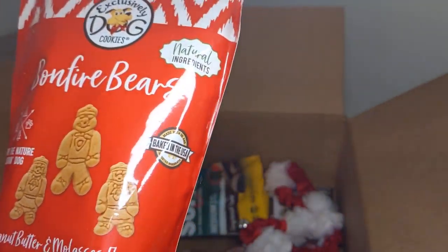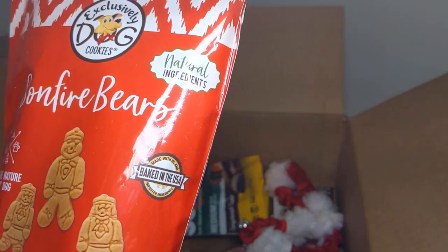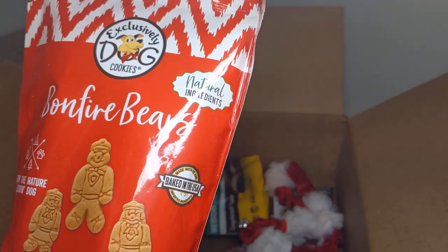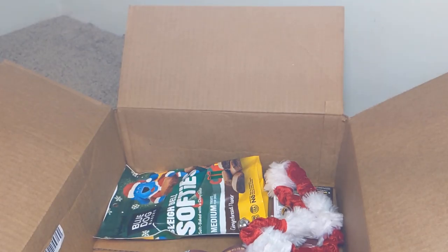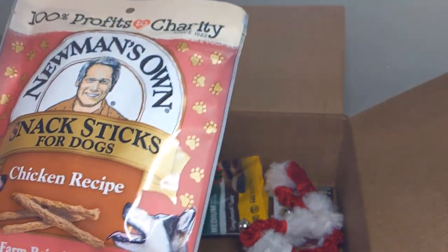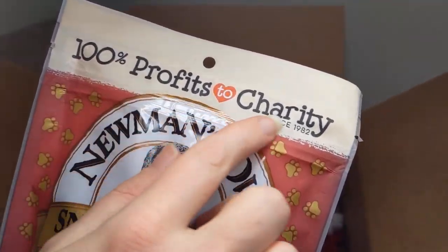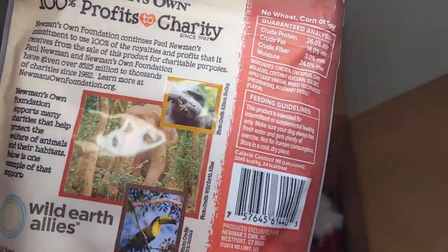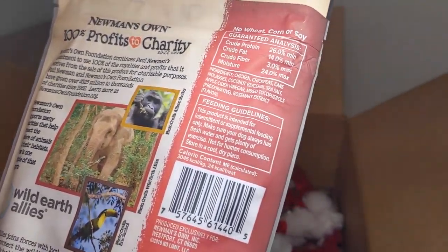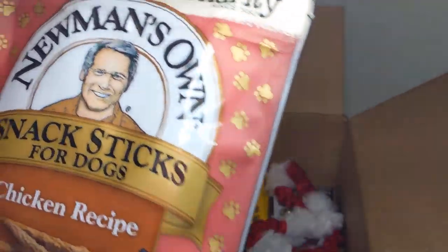We got these little ones — they look Christmasy. I like the colors. Not that he cares, but I still like it. Peanut butter molasses — I thought those would be delicious. And then we got some chicken things. 100% of profits go to charity — I think that was the name. You gotta like that. It's about wildlife and stuff, so it makes me feel good buying that. And they look nice — kind of Christmassy with the red and the green.